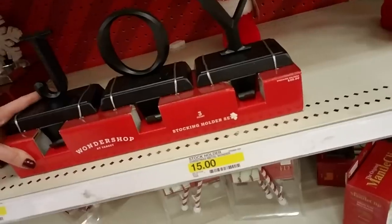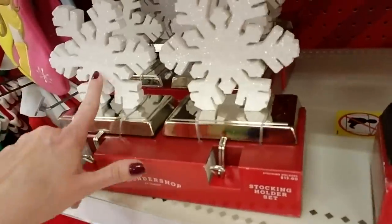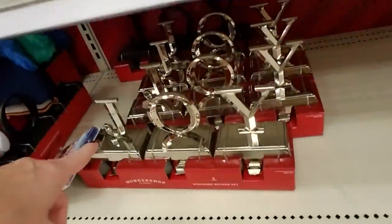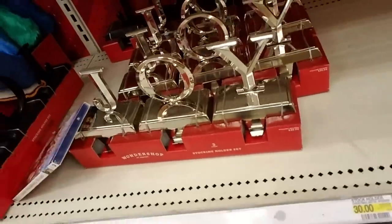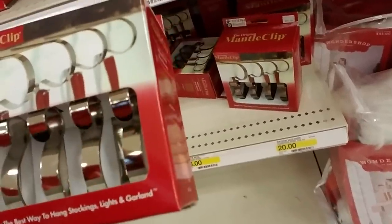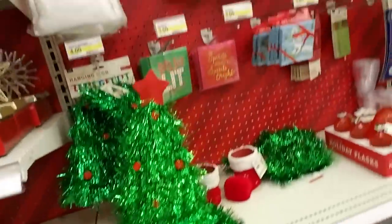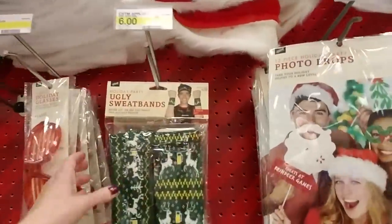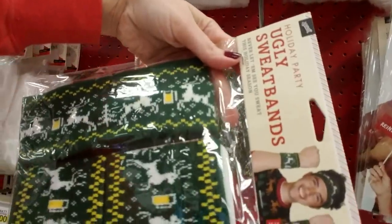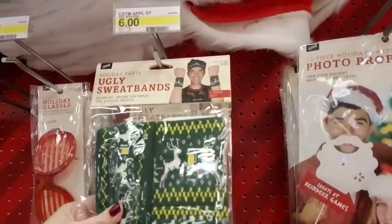I don't know how much that is but you get three. And these are pretty too with the little snowflakes. They have that in silver too. Mantle clips — or you could just get a set of those. Ugly Christmas sweater sweatbands — I have never seen those before. Neat-o.